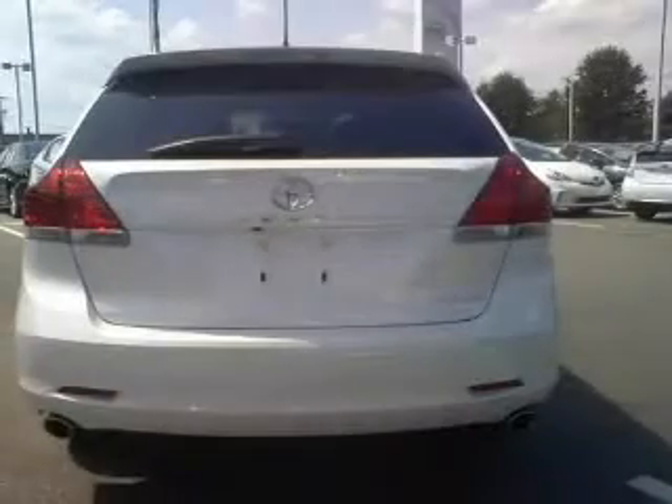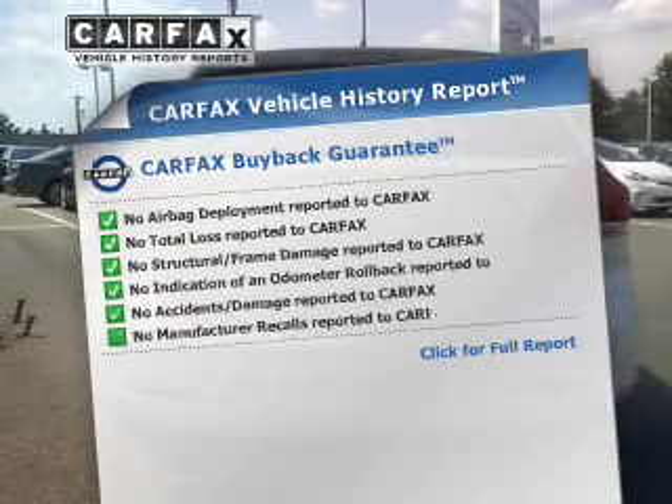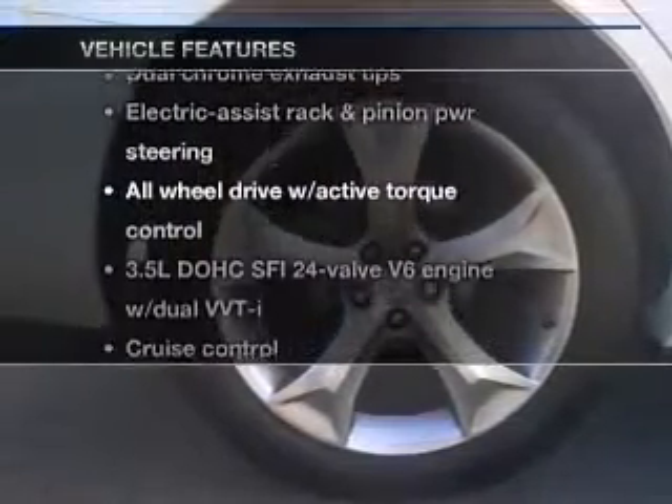Enjoy the comfort of dual temperature controls. Know the history on this ride and greatly reduce your buying risk with the included Carfax Vehicle History Report. With these notable features, you won't want to miss out on the opportunity to own this amazing ride.